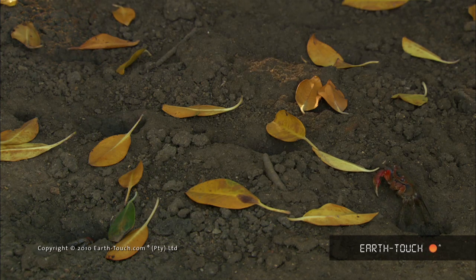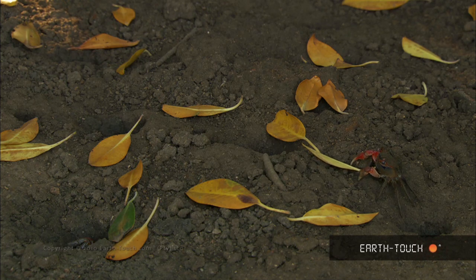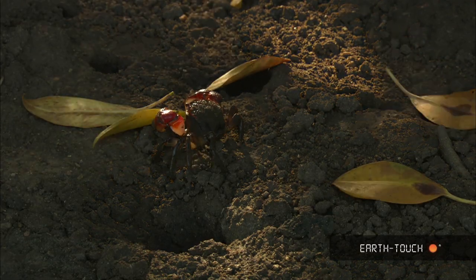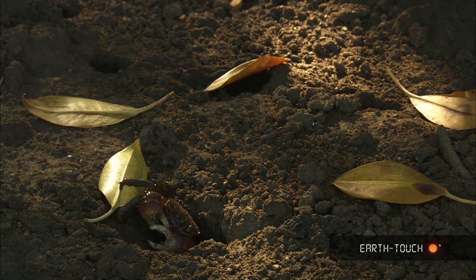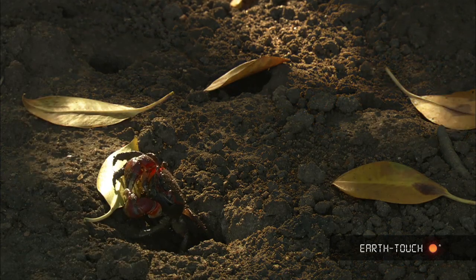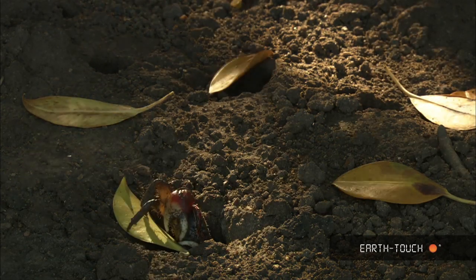Away from the water, further into the dense mostly black mangrove forest, we found these much larger red mangrove crabs collecting the bright yellow leaves that littered the forest floor. They were tentative leaving their holes, obviously because of predators, but once they had grasped the leaf, they then scurried back into their holes at speed.